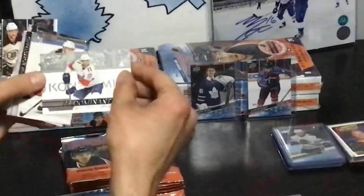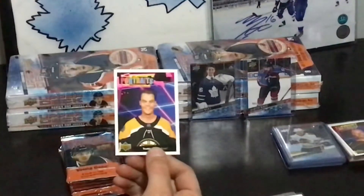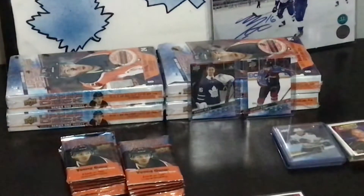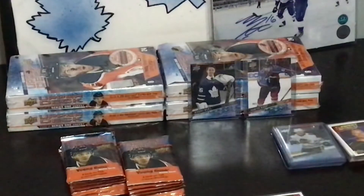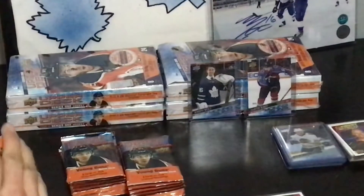Next we have another Predominant. We got two Carrasque Portraits. We got Crashed Off Young Guns. You started up again collecting, right?